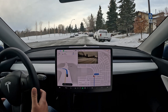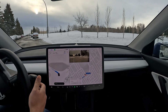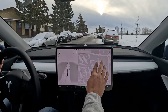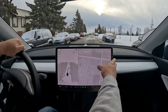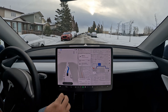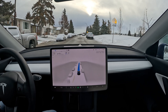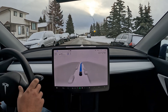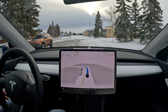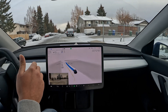We're doing this turn and then I'll reroute it through that tight residential road. School zone not detected again — I need to bump down the speed manually. It's taking this turn really wide.